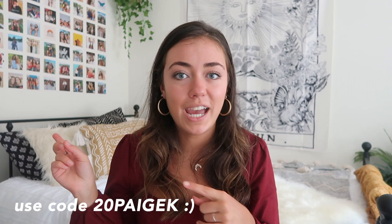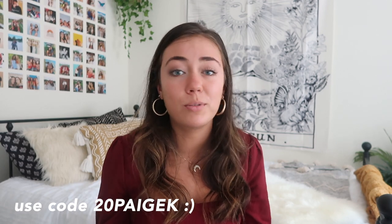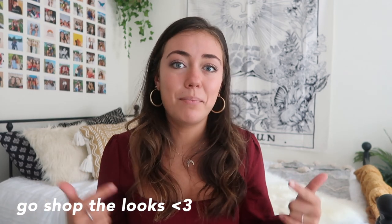And that is everything for this little clothing haul! Again, thank you so much to Princess Polly for sponsoring today's video. Make sure you take advantage of that discount code 20PageK for 20% off your order — you can click the links down below to shop the looks. Thank you guys so much for watching, I hope you enjoyed, and I'll see you next Sunday!